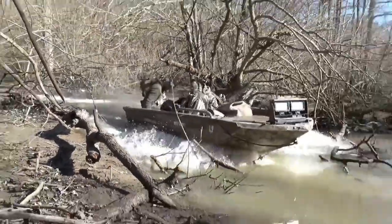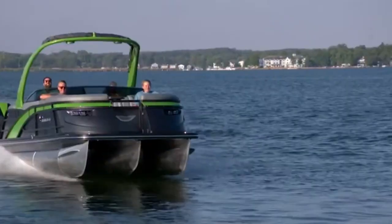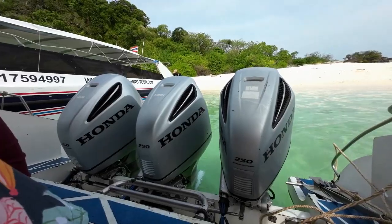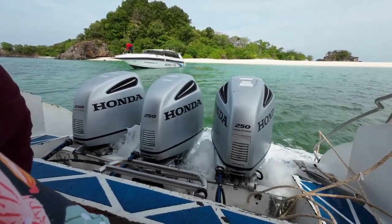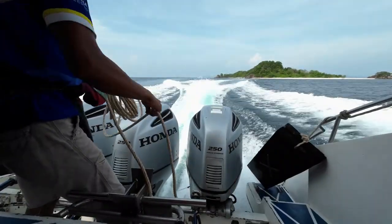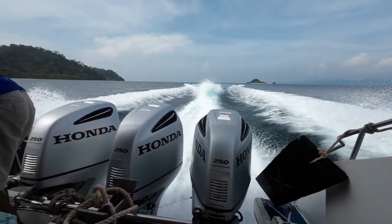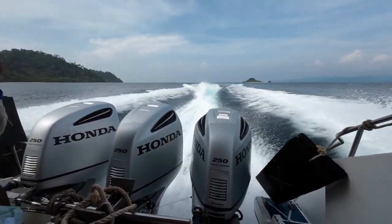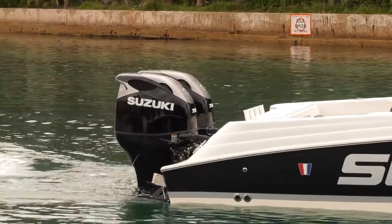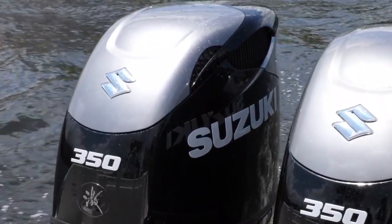You'll find them tearing through terrain that would make a standard outboard wave the white flag. But don't count out the modern outboard. Today's models have come a long way — with clean-burning four-stroke engines and increasingly refined gear ratios, many deliver impressive acceleration and top-end performance, especially in multi-engine configurations. Twin and triple outboards aren't just about redundancy. They're about blistering speed, smooth power delivery, and surgical control on open water. Outboards excel on open lakes, rivers, and coastal waters — smoother, more refined, and designed for consistent performance at cruising speeds.